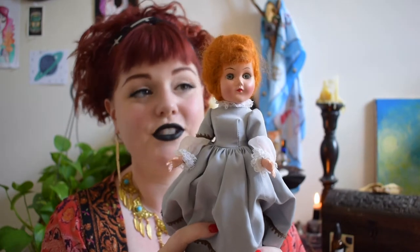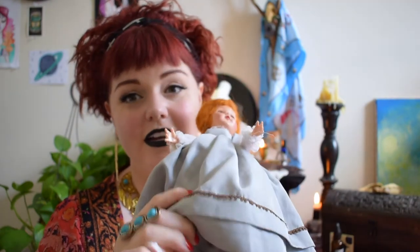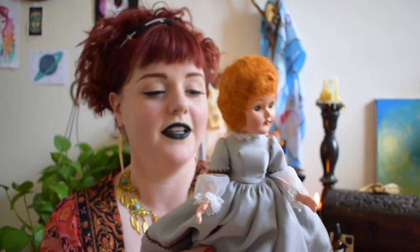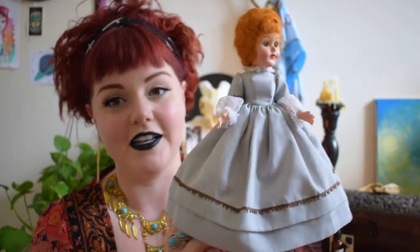Then I found this one and she is so adorable — her eyes open and close when you tilt her. She was just so creepy-cute and Victorian. She reminds me of Jane Eyre almost, with her dress. I just had to have her too. She's a redhead, so how could I pass that up?